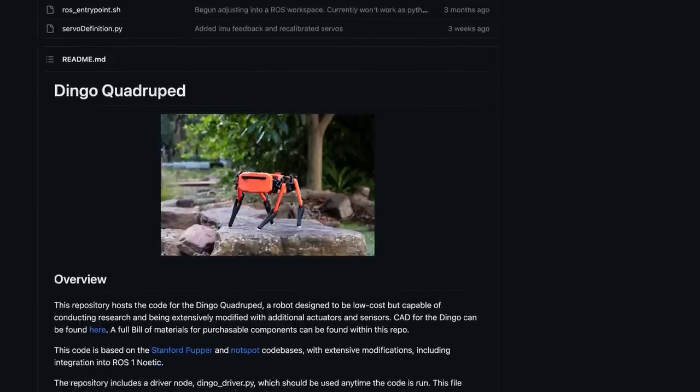Links are in the description. Alright, that's it for this week. Subscribe for more cutting-edge news. See you next time.